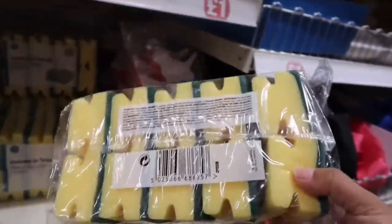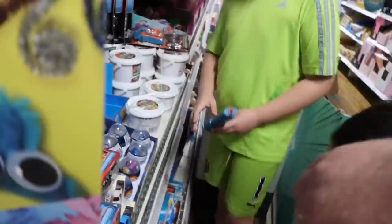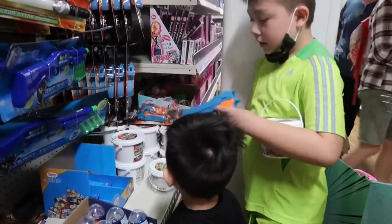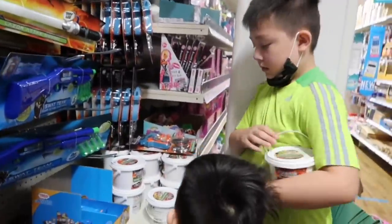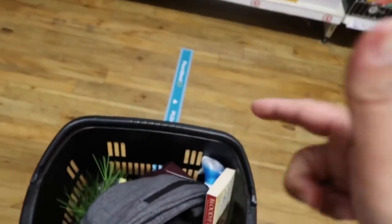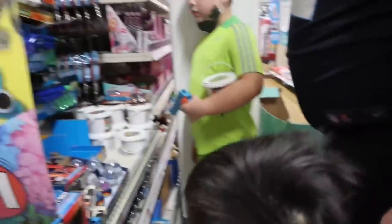I'll just get this. I'll show you the other things guys that we picked up — you haven't seen the clothing bit. And then the book. Noah, you choose. We're going to pay now, come on!